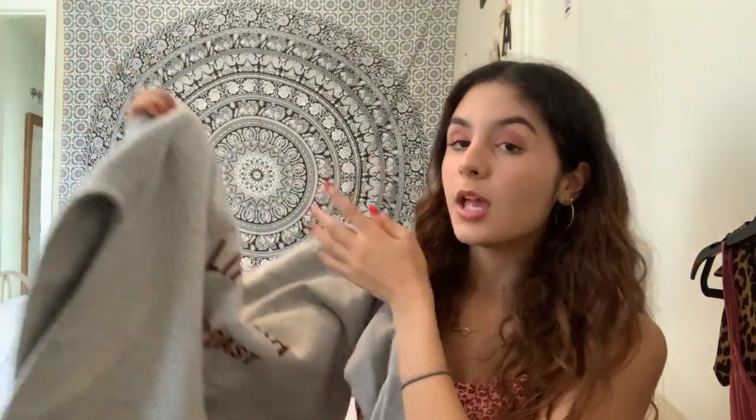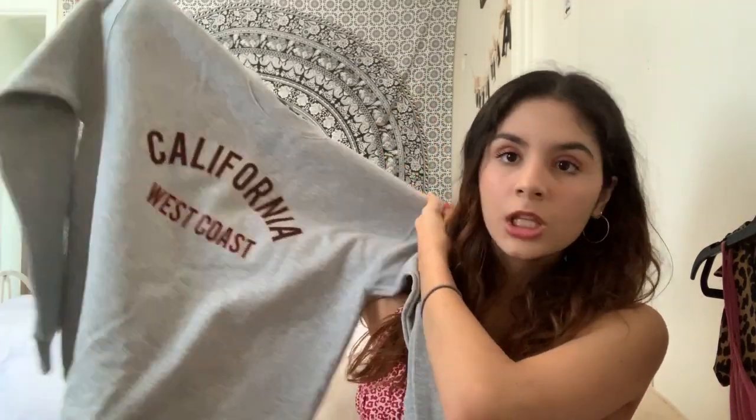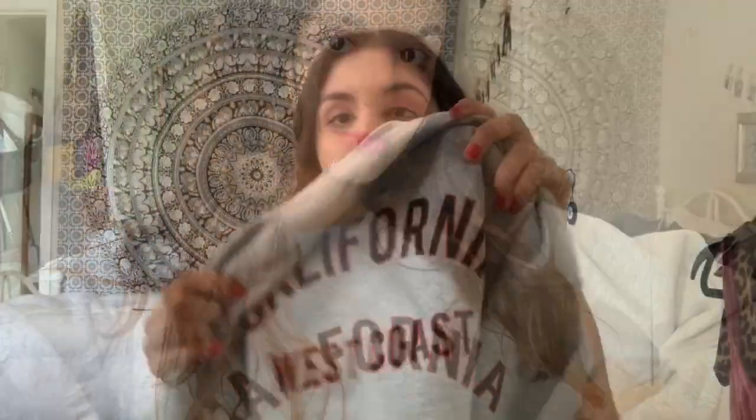The next piece I got was this sweatshirt — it's a gray one that says California West Coast on it. It's a cottony fleece material, super soft inside. It's 30% cotton and 50% polyester. So many influencers wear this, I've seen it everywhere. I would never buy something that says California just because I'm not from California, but I just thought it was cute. The lettering is in black and orange, and it looks like this.